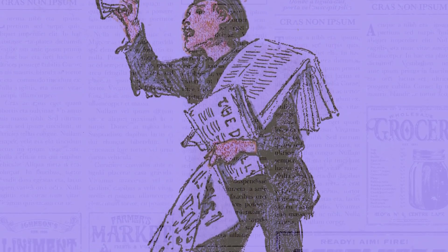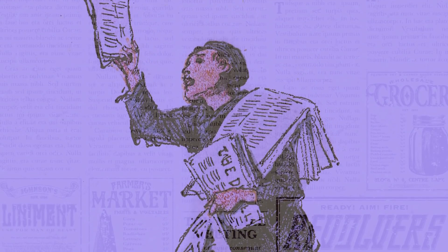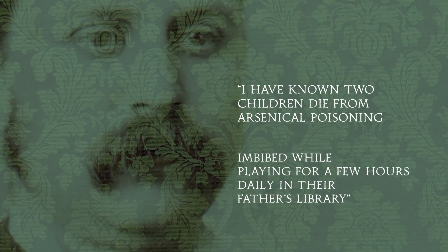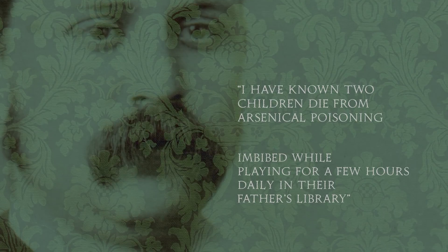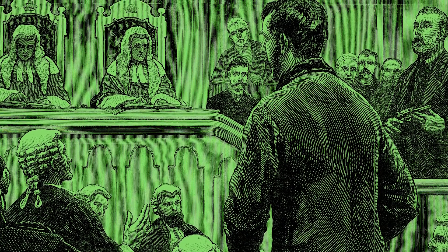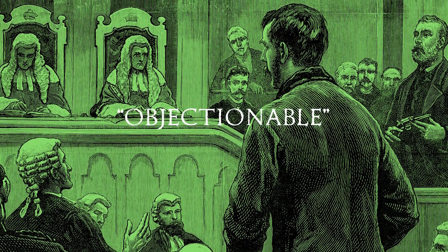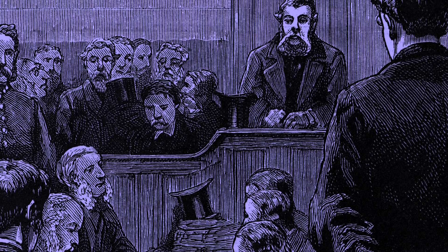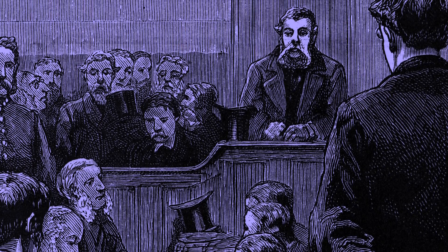Newspapers set off a firestorm of articles detailing the tragic death of the Turner children and their untimely poisoning by the bedroom wallpaper. Dr. Lathebe got somewhat caught up in the sensationalism, saying, 'I have known two children die from arsenical poisoning, imbibed while playing for a few hours daily in their father's library,' insinuating that the children could fall ill quickly. Despite the evidence of real danger, it wasn't enough to satisfy the judge during the inquest. He questioned the theory as objectionable, and perhaps weary of the sensationalism the situation was attracting, the jury ruled Ann Amelia's death to be of natural causes. This ruling caused a lot of frustration, especially among court reporters, with one newspaper labeling the jurors as a 'perverse jury.'